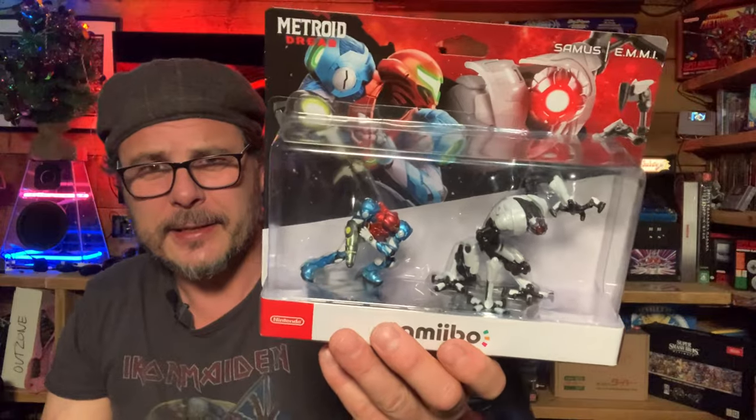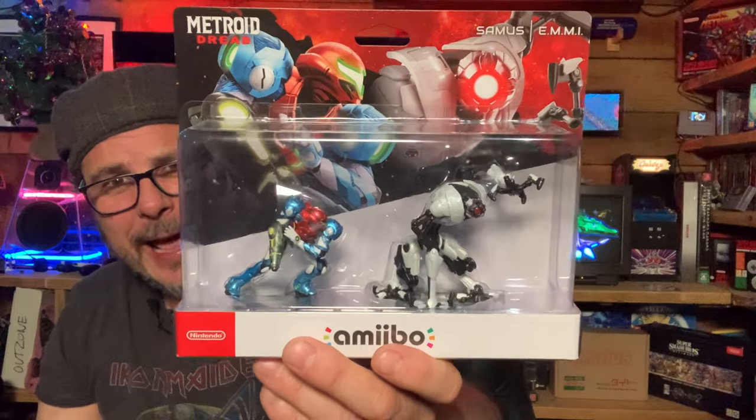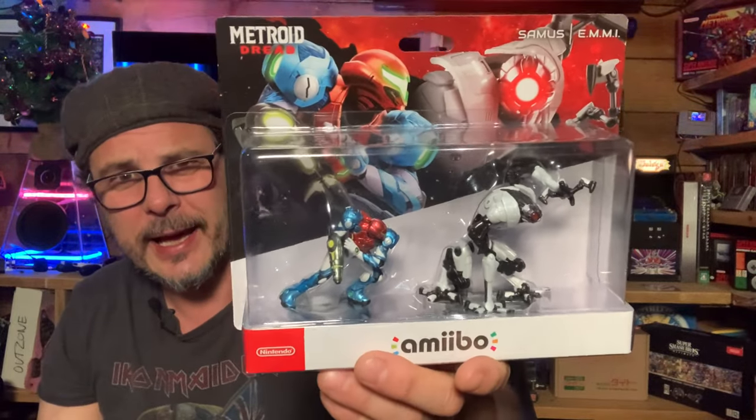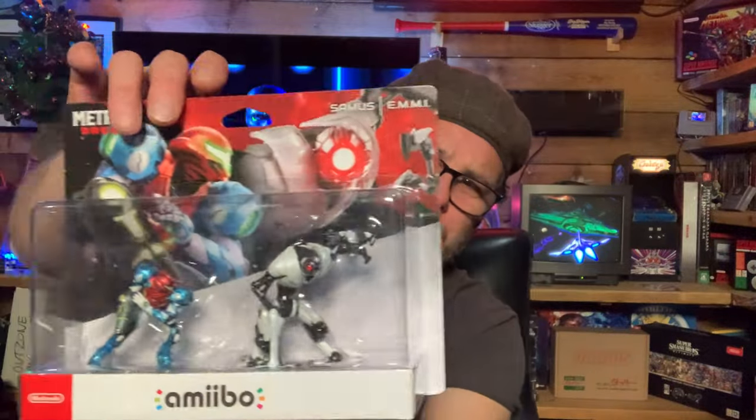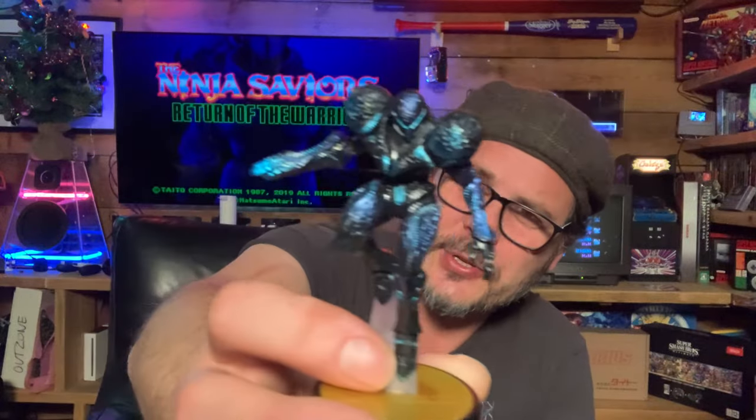I've got some Amiibo here. Being such a fan of Metroid Dread, I had to get the Metroid Dread Amiibo — the EMMI and Samus battling it out, which is a typical battle scene from the game. I probably won't open this one; it makes for a really nice display piece on the shelf. I've also got a Dark Samus Amiibo, so there's only the little Metroid Amiibo left for the complete Metroid collection.